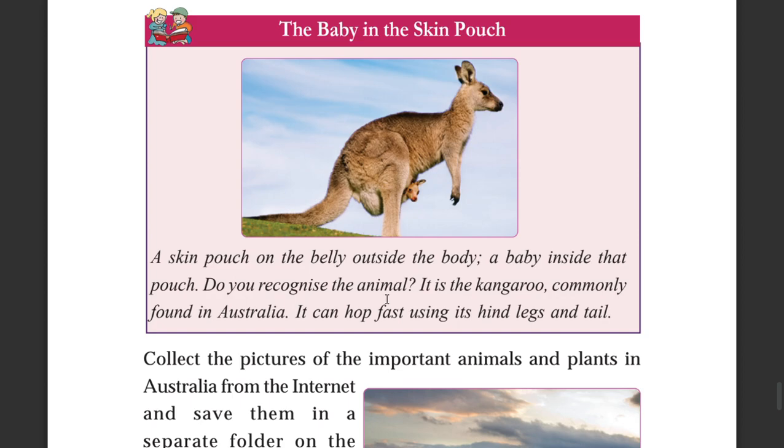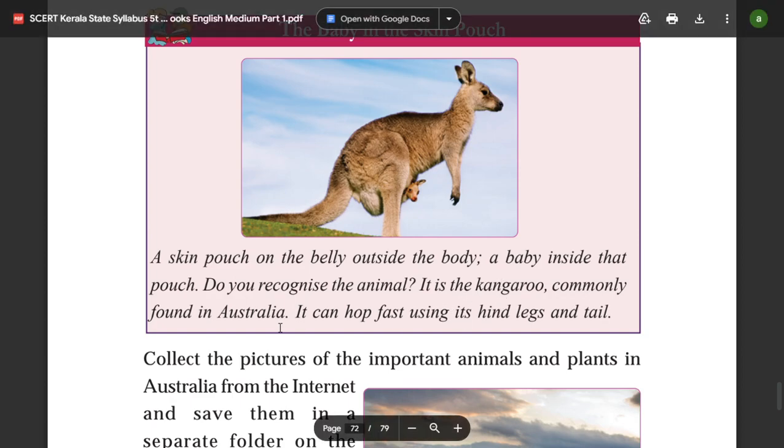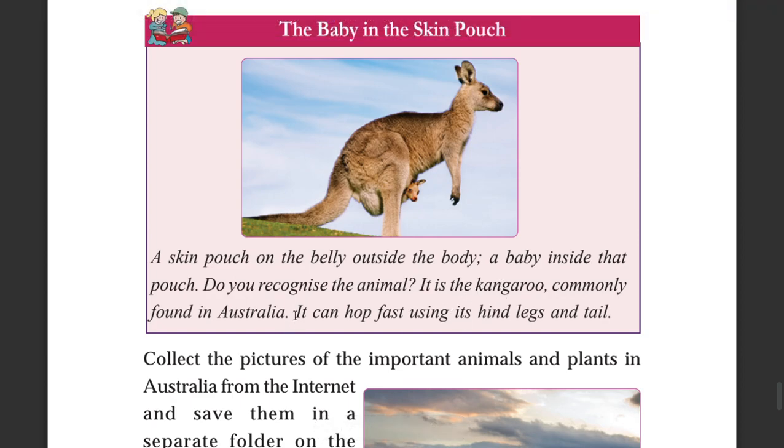The kangaroo is an animal commonly found in Australia. It can move fast using its strong legs and tail, and the baby kangaroo is carried in a pouch on the mother's belly.